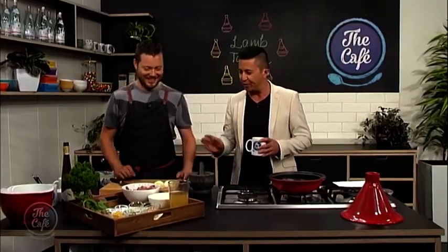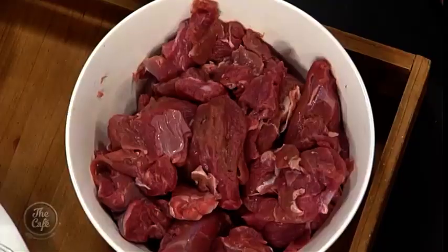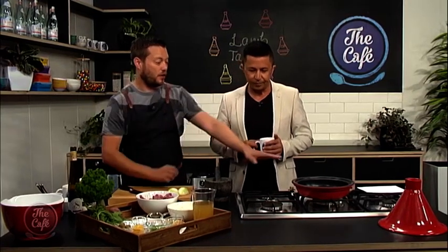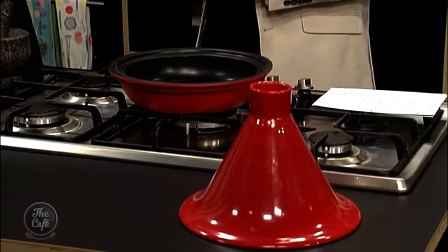We are back in the cafe kitchen with a dish to celebrate National Lamb Day. I love lamb — it is my favourite out of all the meats. We've got some lamb shoulder — a beautiful part of the lamb, really tasty. The only thing, you need to cook it for quite a long time, so the tagine is absolutely perfect. It just slowly cooks, steams and develops all those flavours, and they really get into the lamb and make it nice and tender.